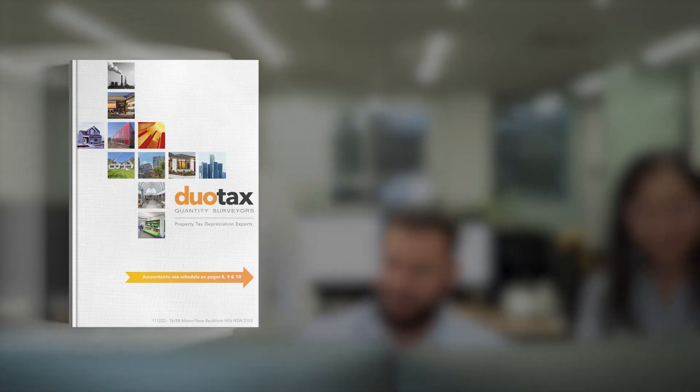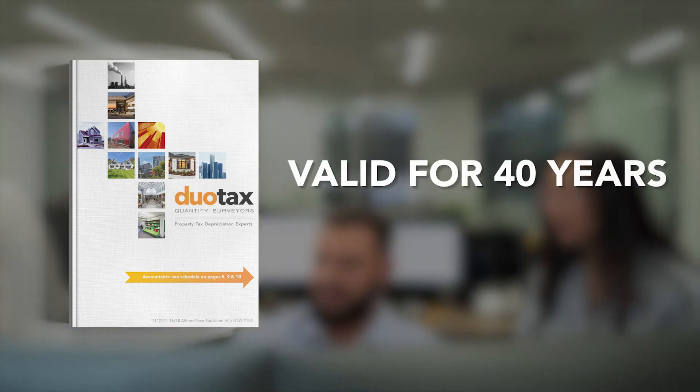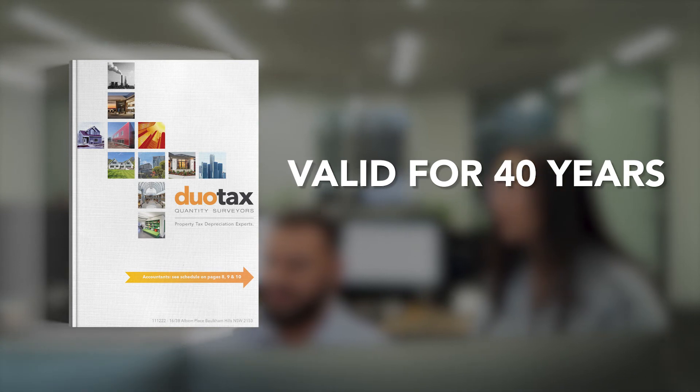And if after that you decide to get your hands on a depreciation report, the best part is that it's valid for up to 40 years, so you can continue saving money each year as long as you continue to own the investment property. It's pretty simple to get the ball rolling — all you need to do is follow these three simple steps.